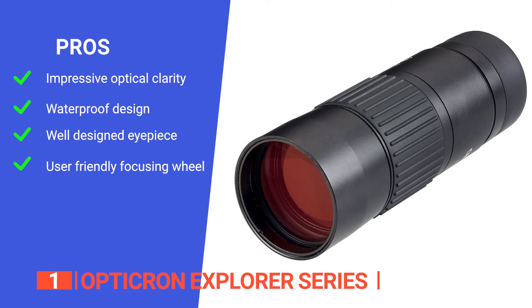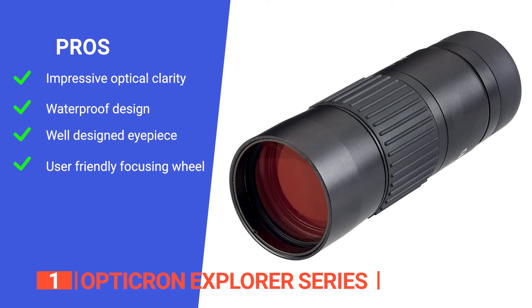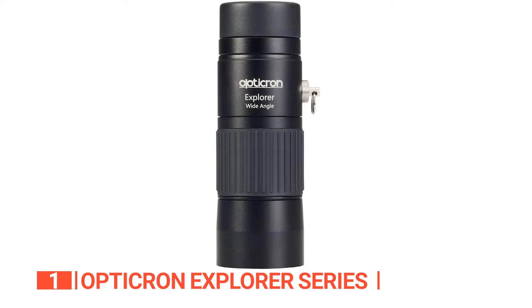Its pros are: the lens features a high-quality ED glass objective and PC phase-corrected prism for excellent light transmission and color contrast; it has waterproof construction for clear viewing in extreme weather; its wide-angle eyepiece offers comfortable use even for spectacle wearers; and smooth-action wide-wheel focusing enables easy and precise operation. However, the strap attachment can get in the way at times. The Opticron Explorer Series is a brilliant tool — its high-quality construction and excellent optics make it a must-have for any outdoor enthusiast.